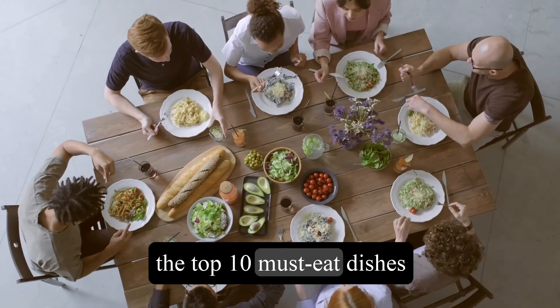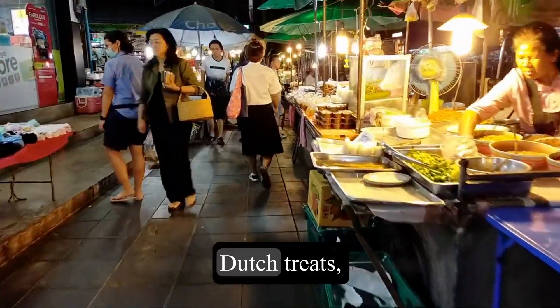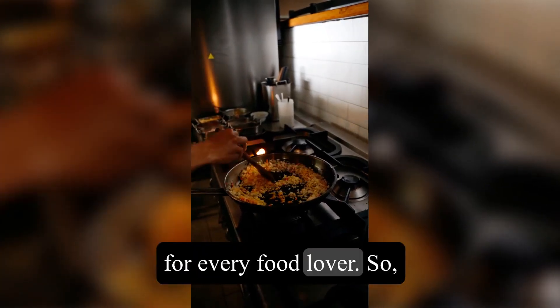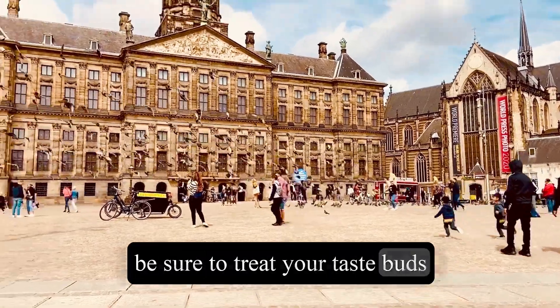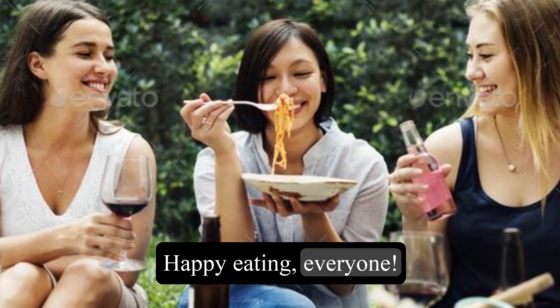Well, there you have it — the top 10 must-eat dishes in Amsterdam. From street food to traditional Dutch treats, this city has something to offer for every food lover. So, next time you find yourself wandering through the canals of Amsterdam, be sure to treat your taste buds to these mouth-watering delights. Happy eating, everyone!